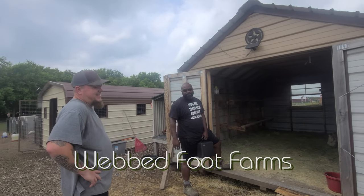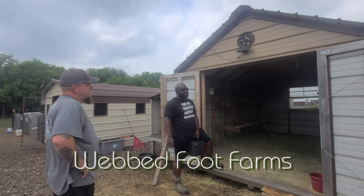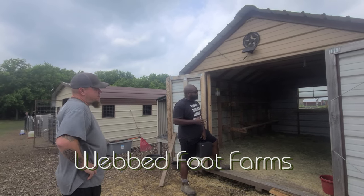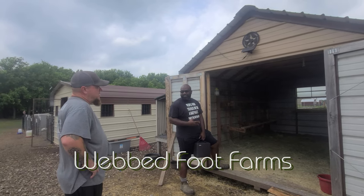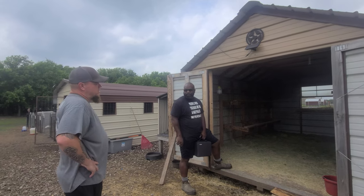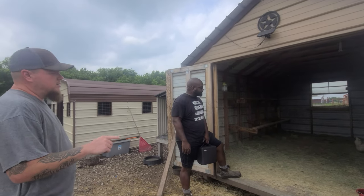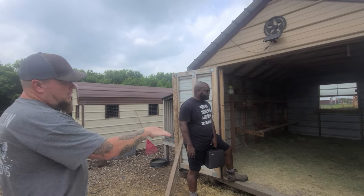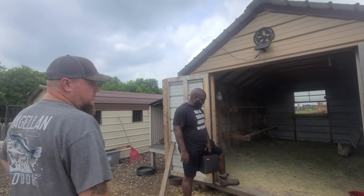We're here with Kurt, our mentor from Hatching Eggs, and he's showing us his static coops. He said if he had to do it all over again, starting with what he knows now, he wouldn't do it with the solid floor.